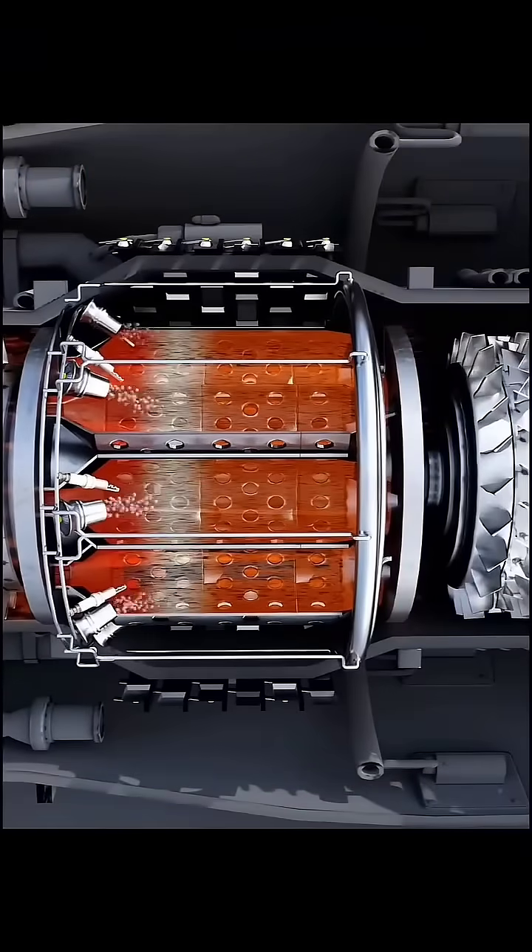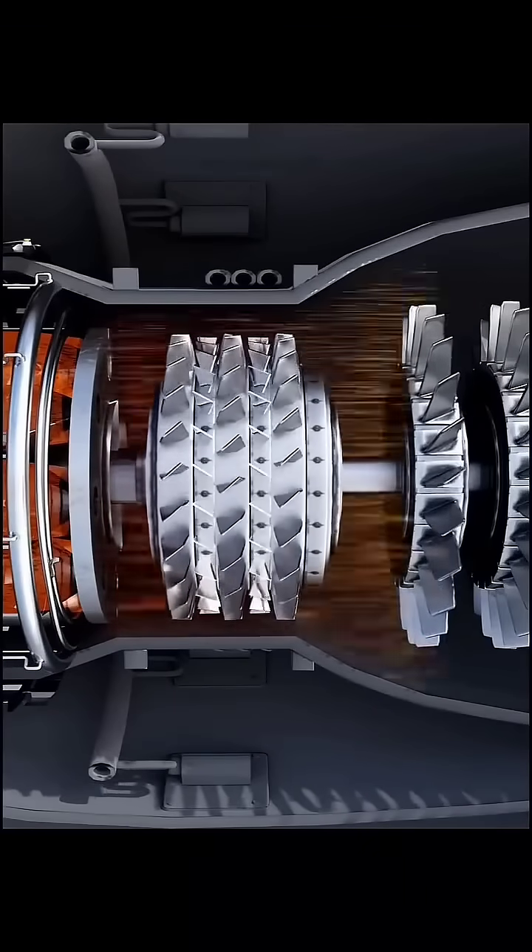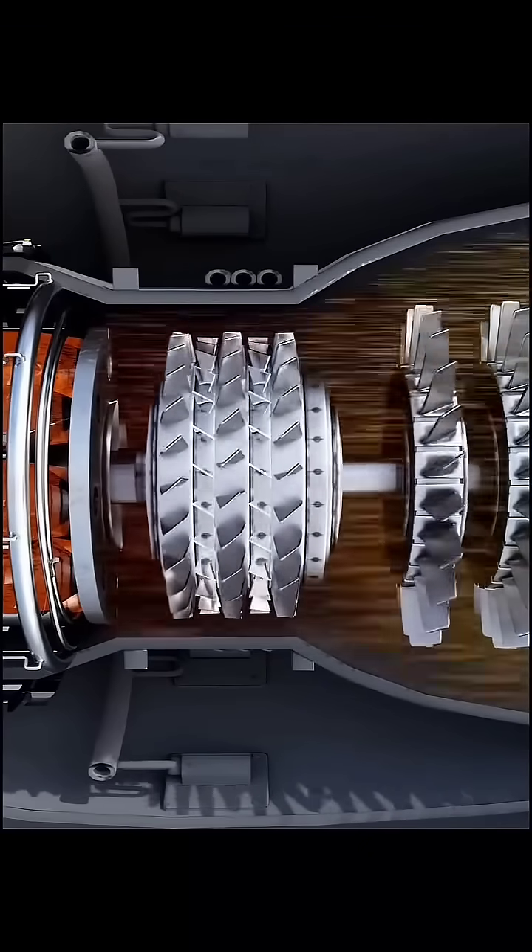The gases, when released at high speed, spin the high-pressure turbine and the low-pressure turbine. This produces thrust force.